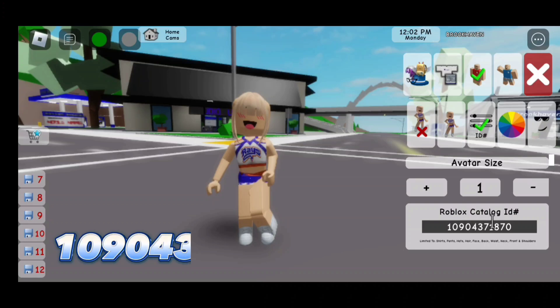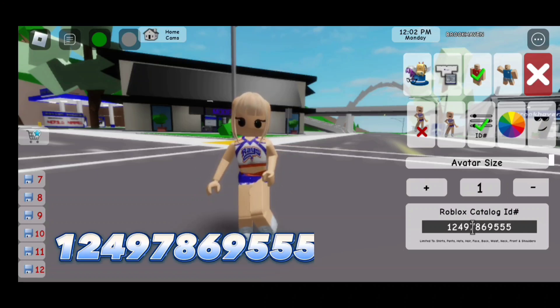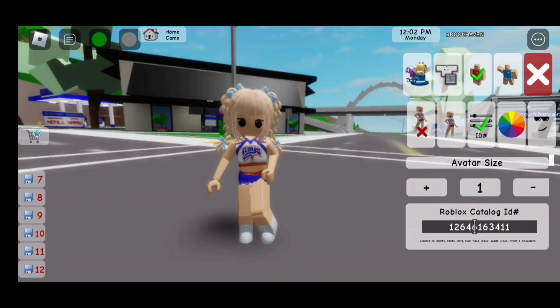Now here's the face — the code is 124978695 55. Now here's the next code to this hair: 126461634 11.